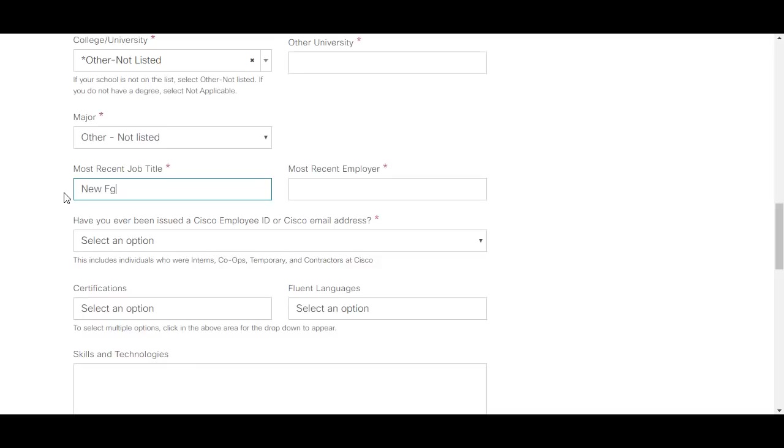If you have not done any internship, you can select 'new graduate' for both the job title and employer fields, or put 'not applicable'. If you have done an internship, put 'intern' and the company name.